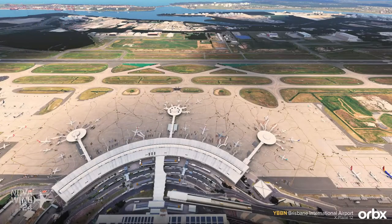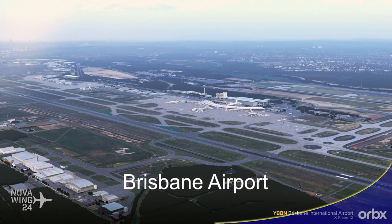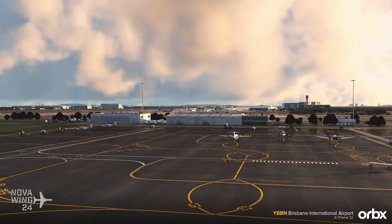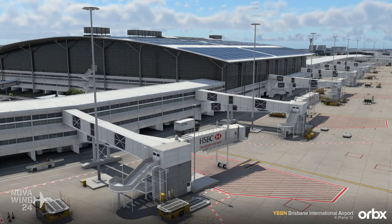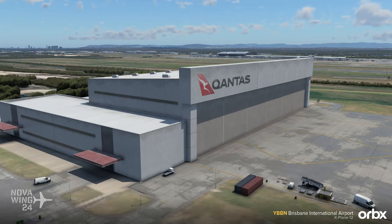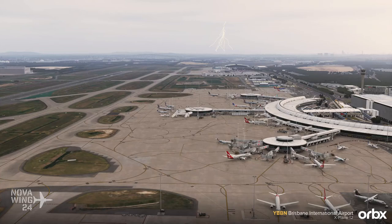Continuing on with X-Plane 12 releases this week, the team over at Orbix brought their rendition of Brisbane International Airport over from the ESP sims and into X-Plane 12. This gives over 60 square kilometres of scenery coverage of the airport and surrounding port and areas, includes a number of animations including animated radar systems and vehicle traffic, custom photoreal coverage, and handcrafted terrain mesh with the current 2022 layout including parallel runways. You can pick this one up for $20 US dollars or your regional equivalent, available now from Orbix Direct.